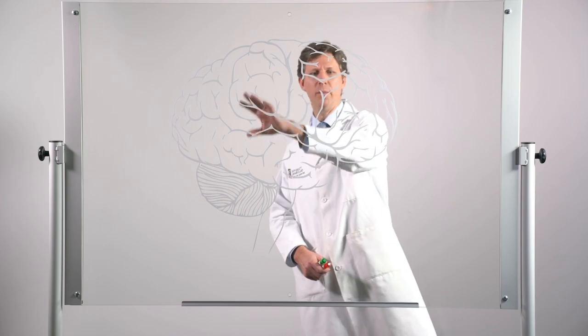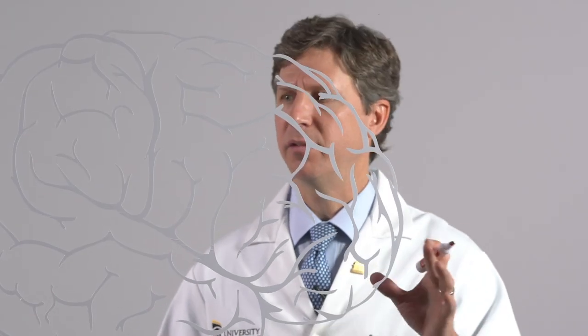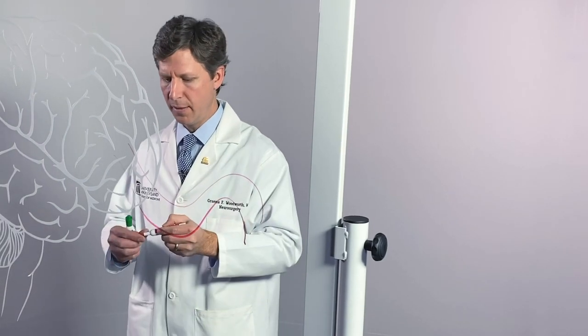Here we have a depiction of the human brain. One of the critical things that limits the brain from the rest of the body is a structure called the blood-brain barrier. What this is is a difference in the blood vessels that enter into the brain that separate